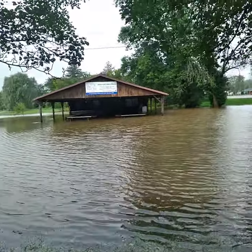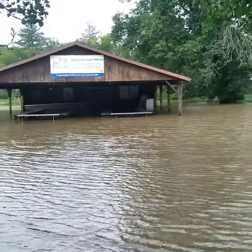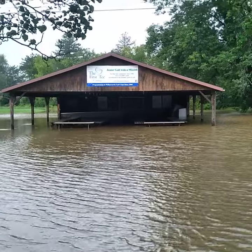Hello folks, we're back again. This is another angle of Willow Creek Golf Course. Those are the benches.